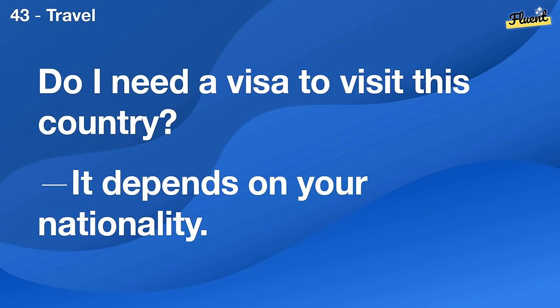Do I need a visa to visit this country? It depends on your nationality.